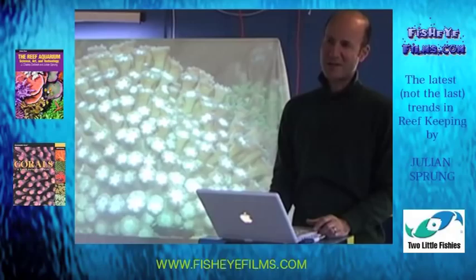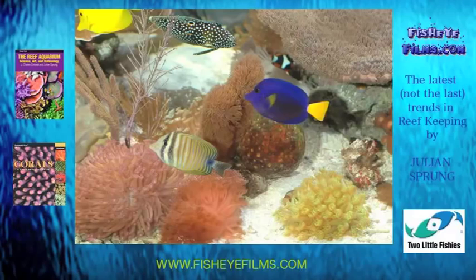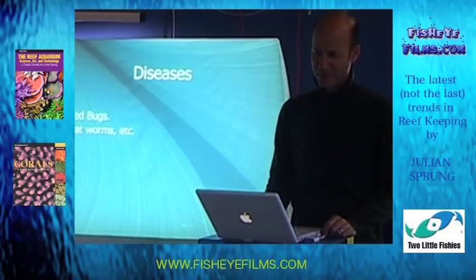And this is what that Goniopora looks like when it's receiving enough iron and manganese. This is in my own aquarium, where I experiment with different species.